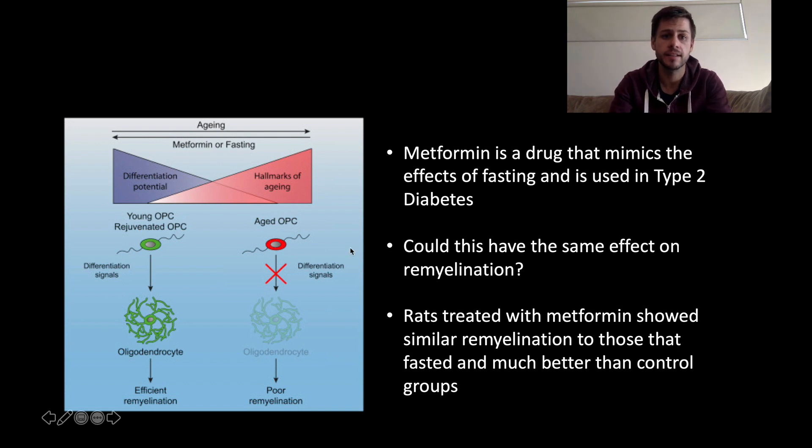Going back to the diagram on the left of the screen — we have these poor results with ageing, but this ageing process can almost be reversed in these cells of interest through both the use of metformin or through the dietary process of fasting. That then takes those cells back to a capacity where they're much better at being able to repair myelin.